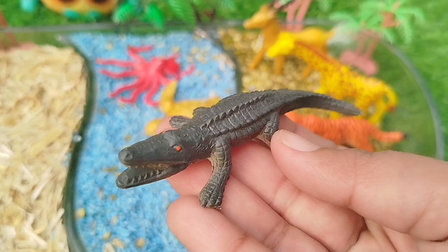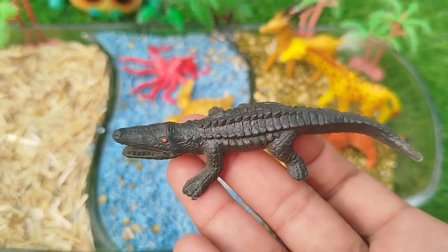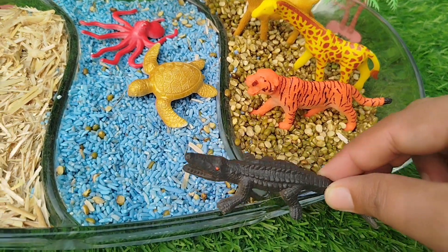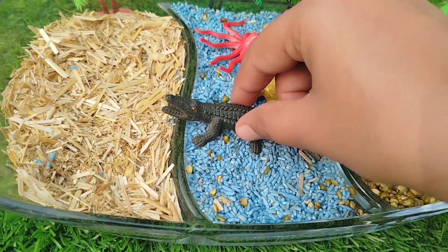The next one is an alligator. Alligator lives in the water.